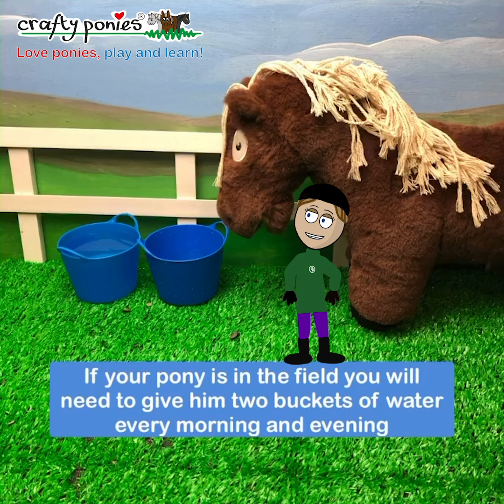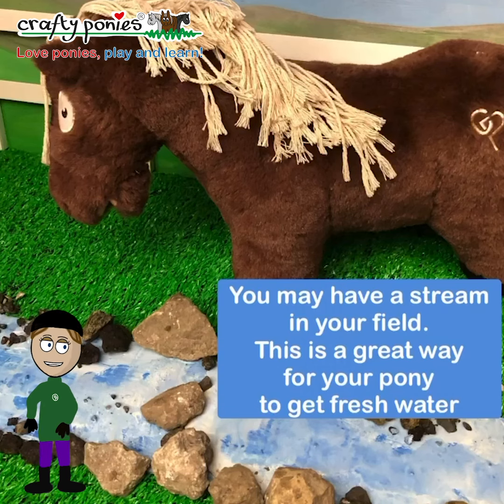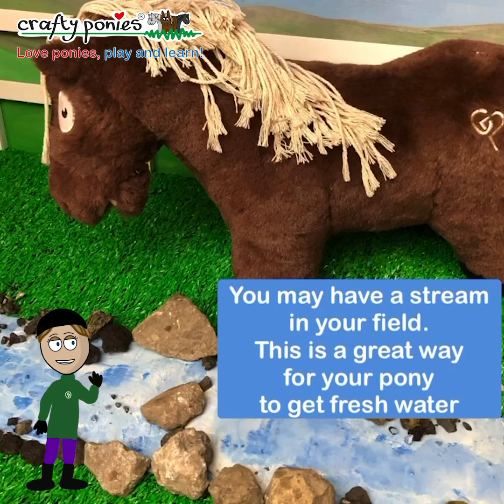If your pony is in the field, you will need to give him two buckets of water every morning and evening, or you could fill a big tub with a hose pipe. You may have a stream in your field — this is a great way for your pony to get clean fresh water.